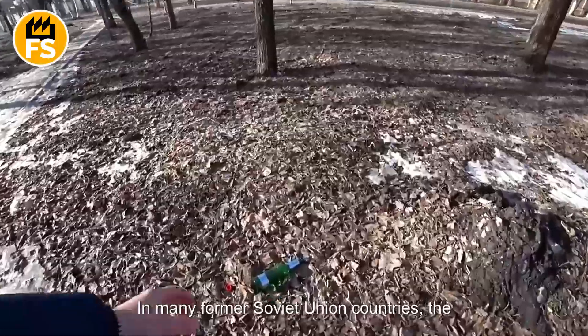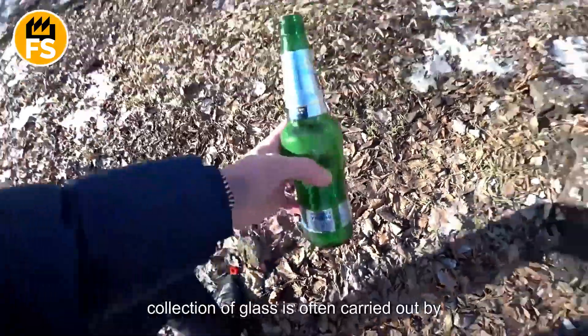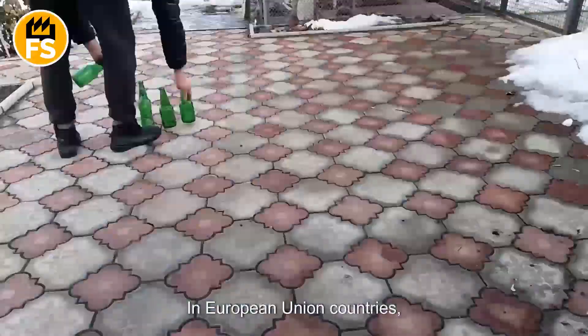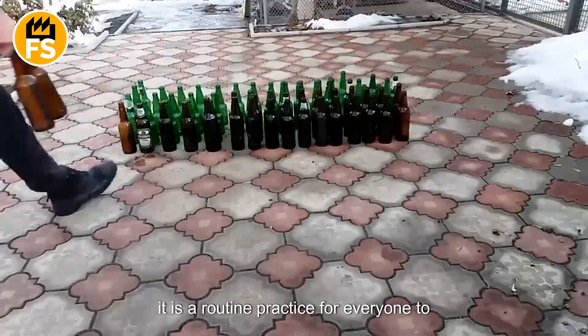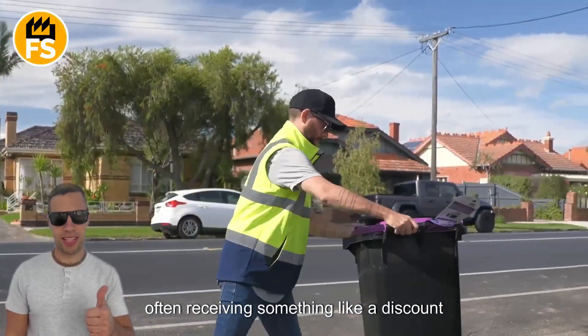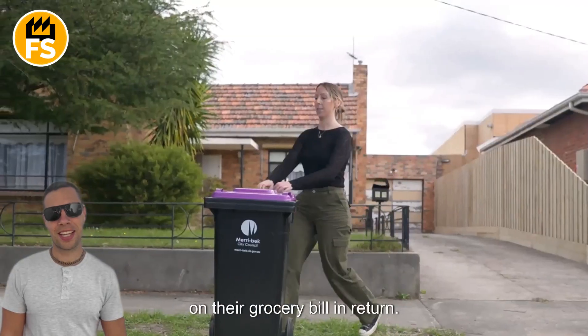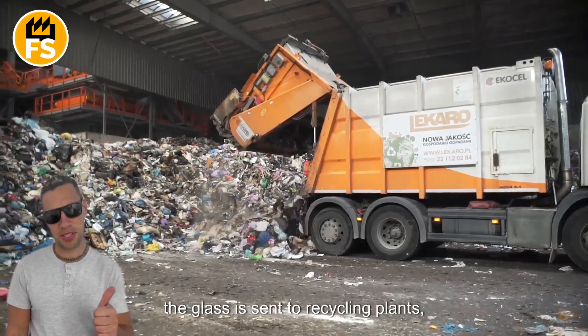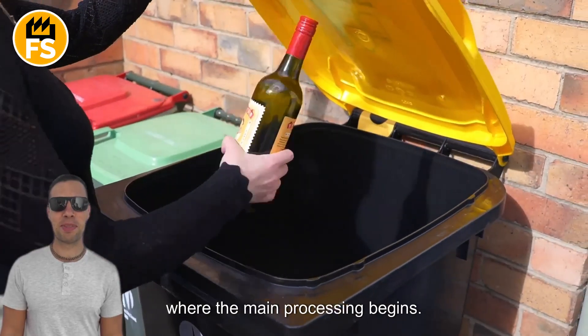In many former Soviet Union countries, the collection of glass is often carried out by vulnerable and marginalized groups. However, in European Union countries, it is a routine practice for everyone to return used containers, often receiving something like a discount on their grocery bill in return. Once collected, the glass is sent to recycling plants, where the main processing begins.